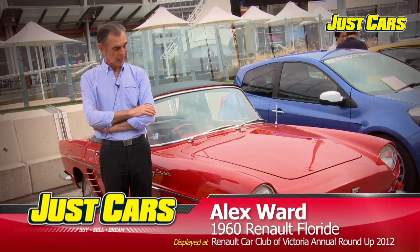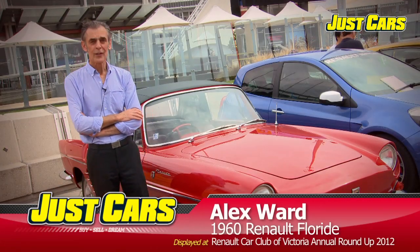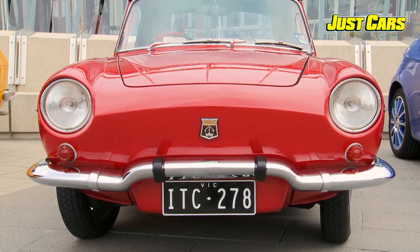Hello, my name is Alex Ward. This is my car. It's a Renault Floride, 1960 model.